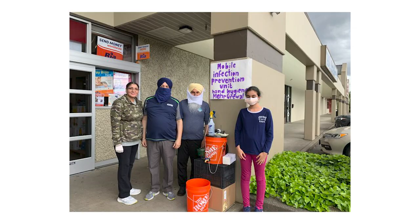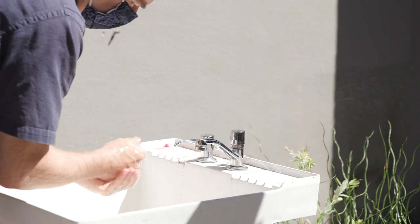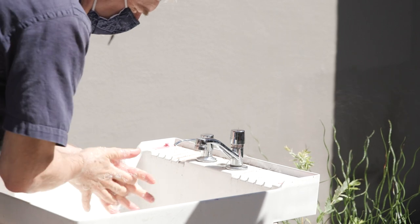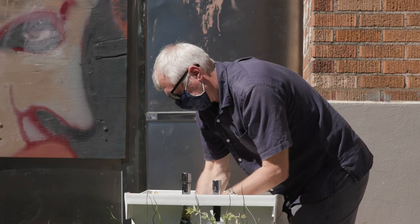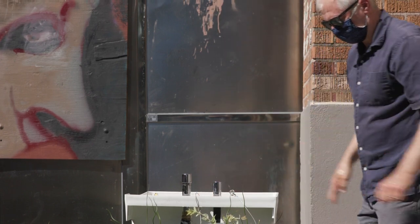We hope that the street sinks, as they're deployed across the city, become a little bit of a softening to that hard street cityscape — a place for people to gather, a place for people to be, and a place ultimately where you can live a healthier life by washing your hands and helping minimize the spread of different pathogens.